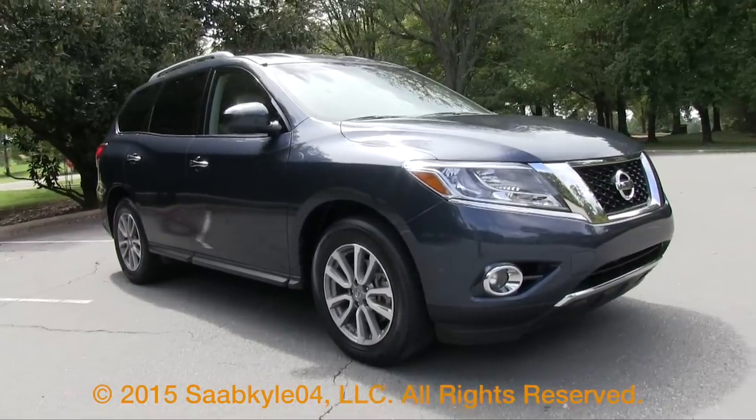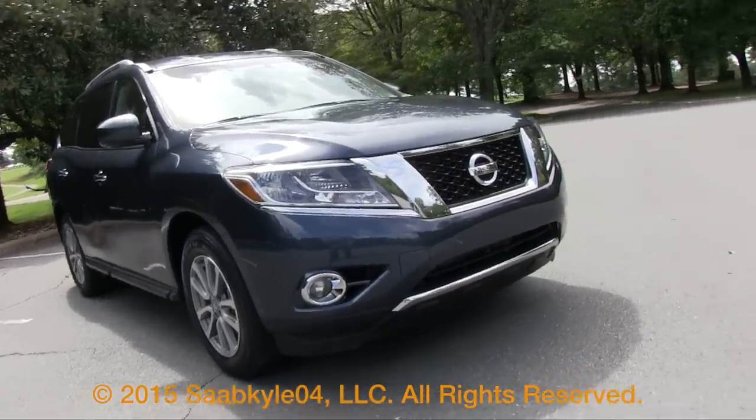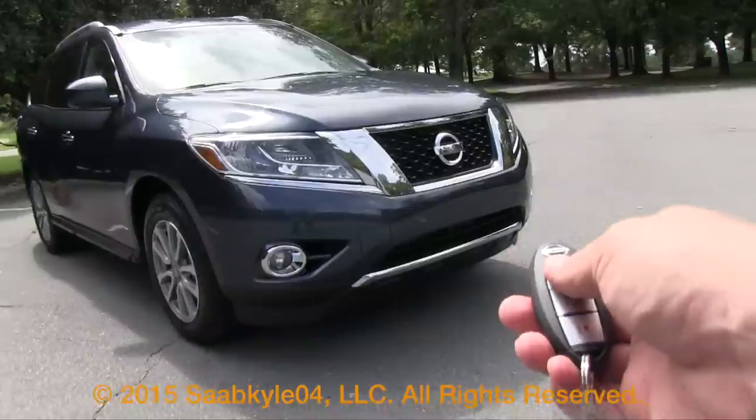Well everyone, I hope you enjoyed the in-depth look at the 2015 Nissan Pathfinder. Be sure to stay tuned next time, there's a lot more where that came from. Take care everybody.